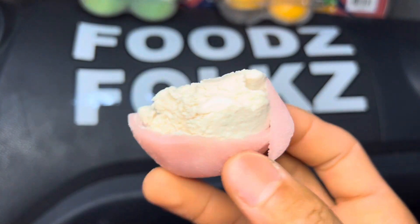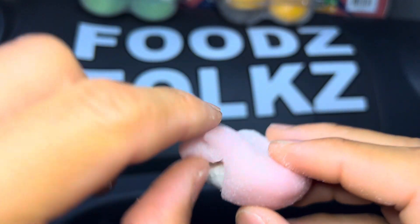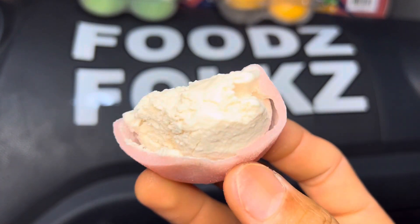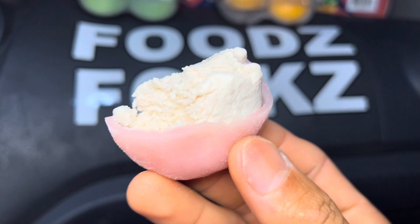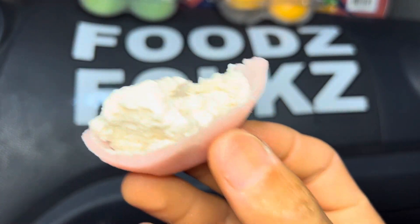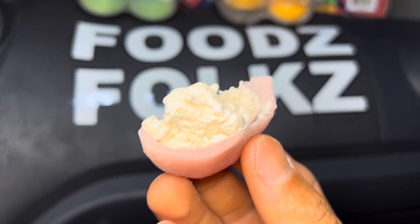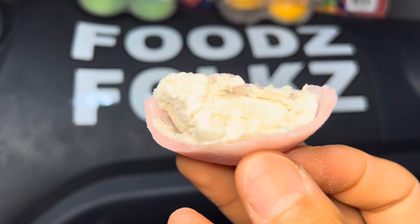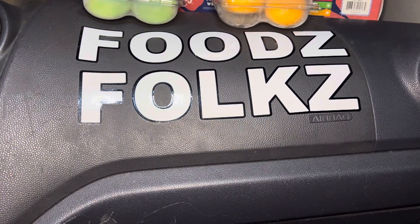Mmm, let me just have the mochi here. Yeah, very thin mochi — good thinness. This is good; it's a good amount of sweetness and richness to it. Good creaminess as well. Wow, this is so good!